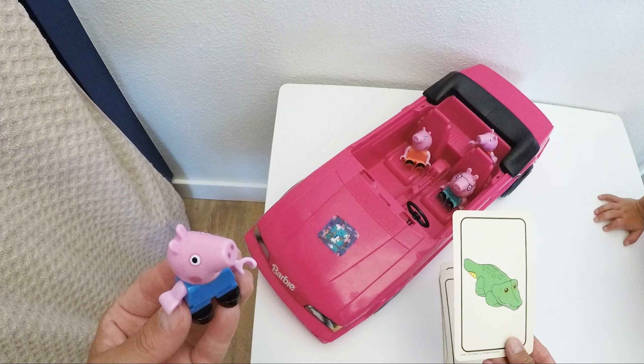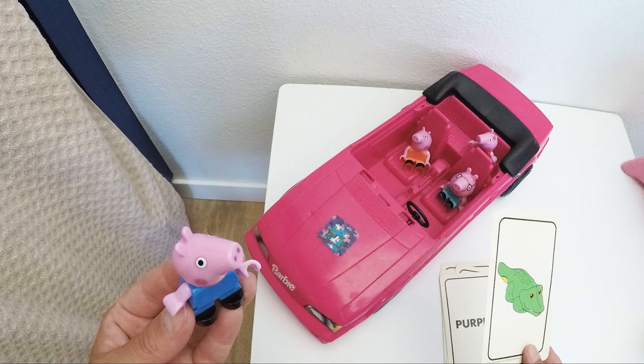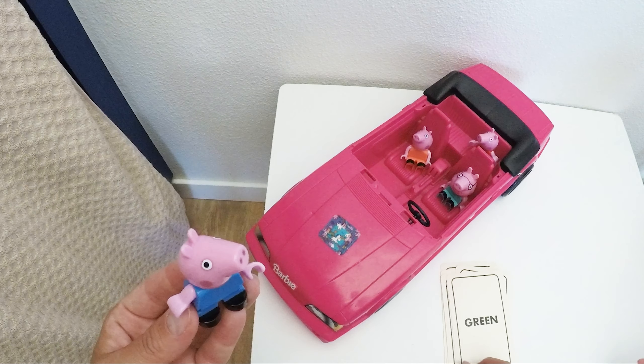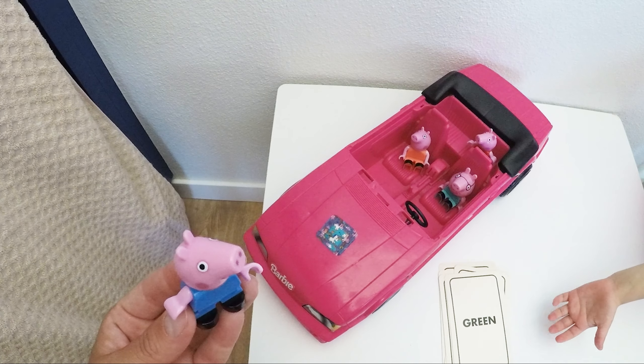And next up, another animal — an alligator, or a crocodile. The color is definitely green, green, green! I know it! You're right, George. It's green like your dinosaur, right?